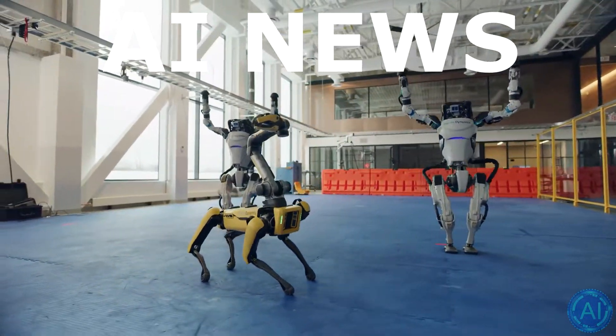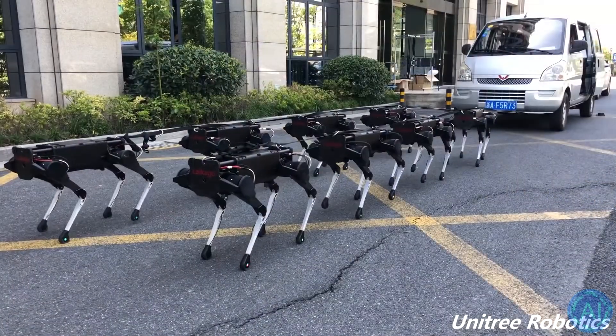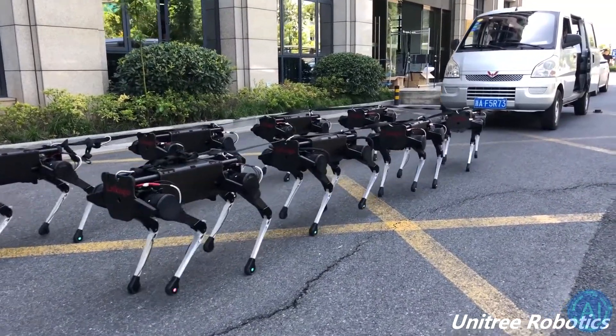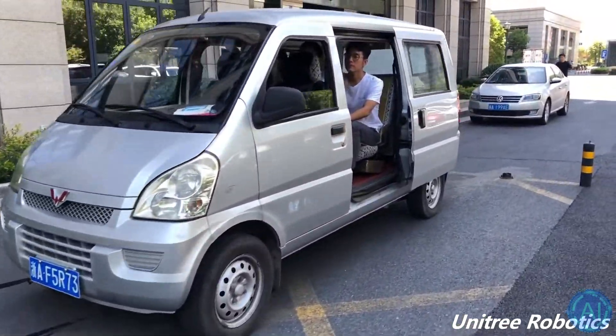Welcome to AI News. In this episode, I will be showing you all of Unitree's groundbreaking abilities, its very affordable price — even for regular consumers — and how it is using artificial intelligence to its advantage.